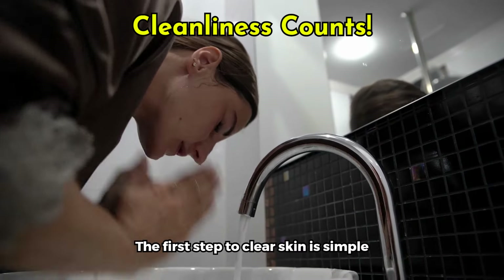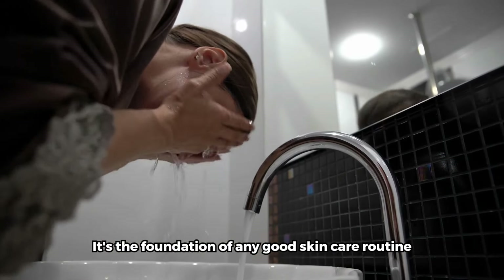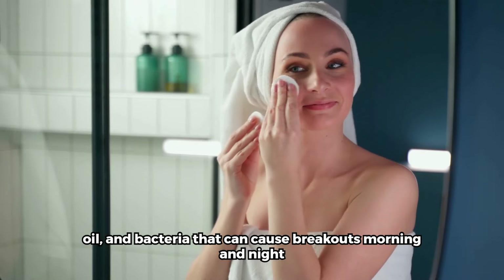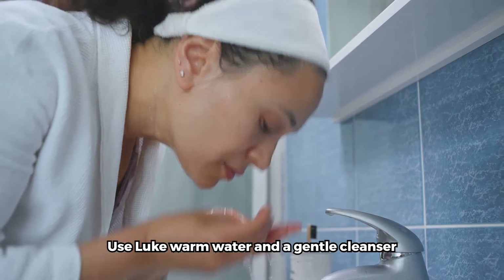The first step to clear skin is simple: keep it clean. It's the foundation of any good skincare routine. Washing your face twice a day removes dirt, oil, and bacteria that can cause breakouts. Morning and night, make it a habit.